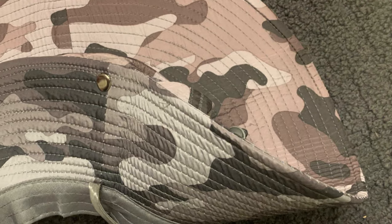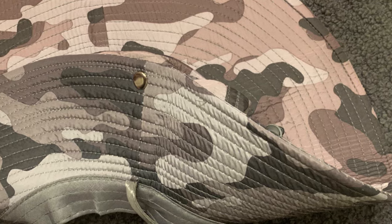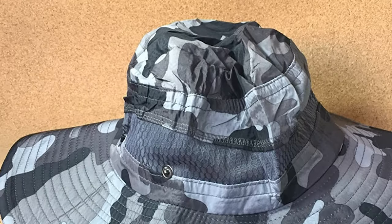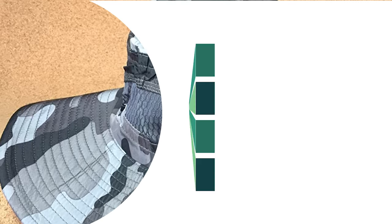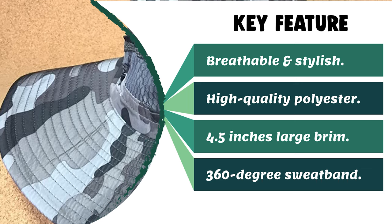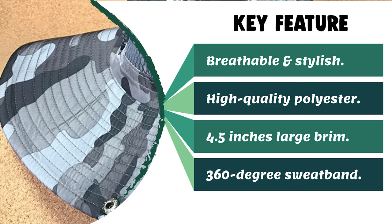The brim can be rolled up for more eyesight or put down to prevent sunshine, meeting different demands with just one bucket hat. A 360-degree sweatband and breathable lining absorb sweat efficiently. The hat can be folded and stored in a pocket, weighing only three ounces — very lightweight and quick-drying. Perfect for gardening, hunting, camping, hiking, travel, water parks, pool, and beach activities.